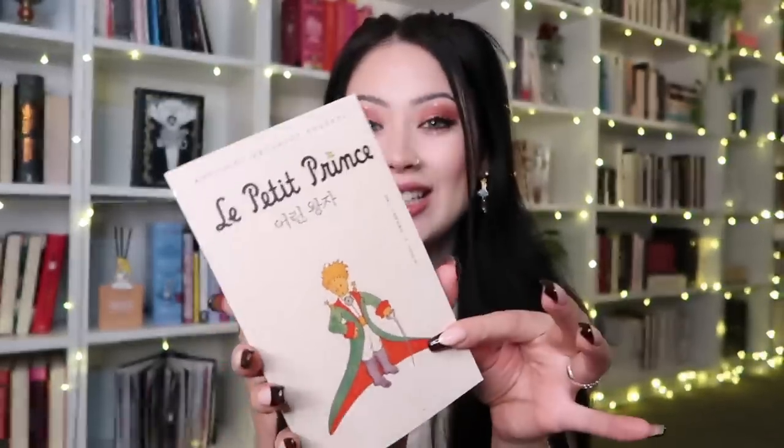Then I got the Korean edition of The Little Prince — it's a really cute little paperback with full color illustrations which makes me very happy. I adore The Little Prince, it's one of my favorite stories, and I would love to read it in Korean. Lastly I got Alice in Wonderland, and when I saw this edition I was like absolutely — it has the movie illustrations. I love Alice in Wonderland but I actually love the animated Disney movie the most, and this is such a beautiful edition with stunning illustrations. It would be so nice to read in Korean.